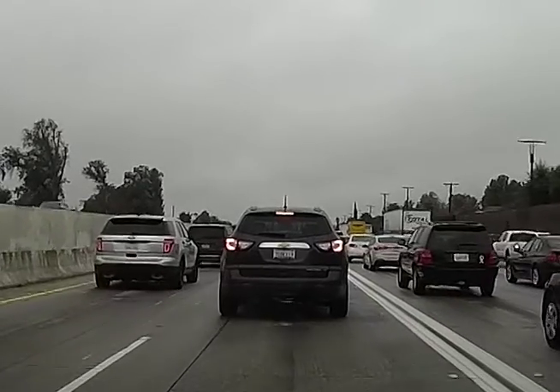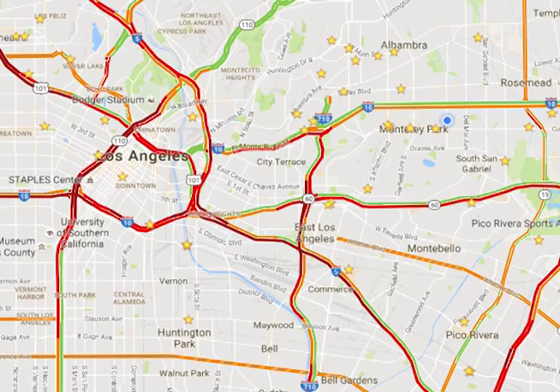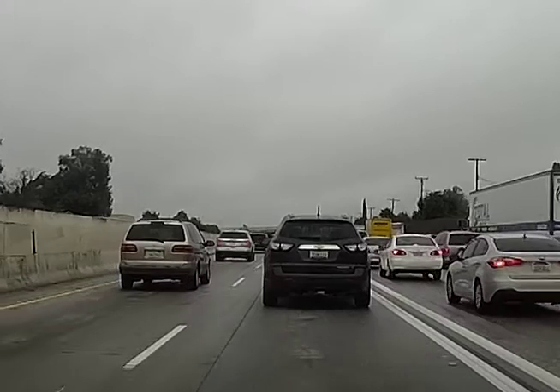Los Angeles traffic is utterly horrendous whether you're taking the 10, 405, 5, 7, 105, or 605. It really doesn't matter which freeway you use.